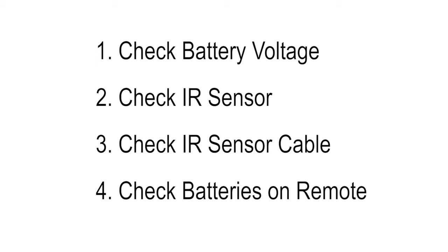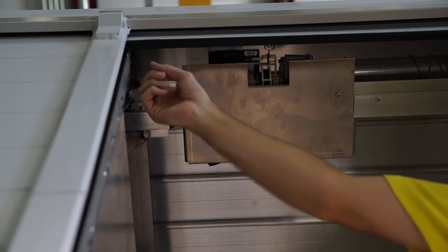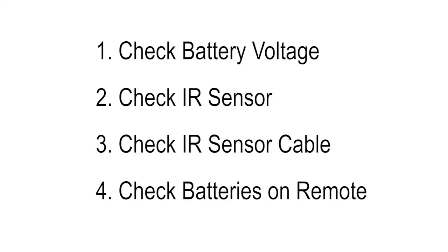Also check that the IR sensor lens is clean on the truck, and that the IR sensor cable is properly snapped into place at the controller. Lastly, you can check the remote batteries — the indicator light should illuminate when you push the button on the remote.